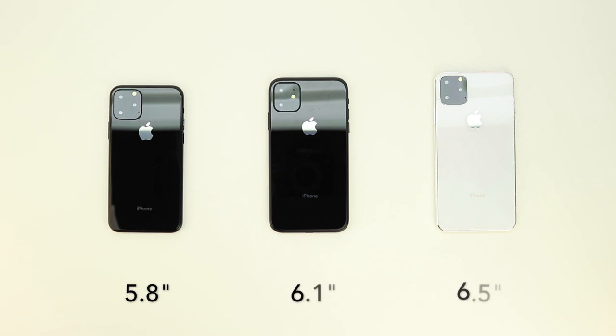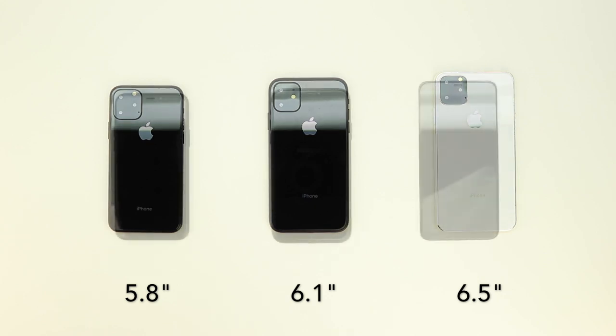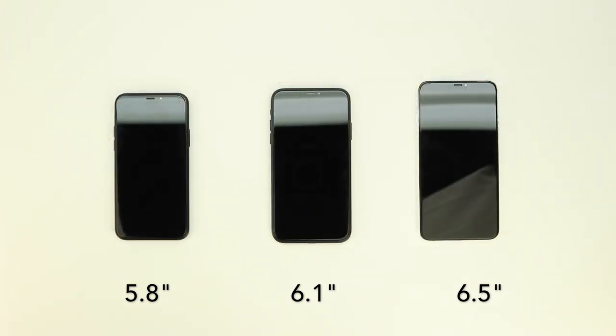Starting from right to left we have the iPhone 11 in black, the iPhone 11R in black, and the iPhone 11 Max in silver or white. The new iPhones will retain their screen sizes: the iPhone 11 will have a 5.8-inch screen, the iPhone 11R will have a 6.1-inch screen, and the iPhone 11 Max will have a 6.5-inch screen.